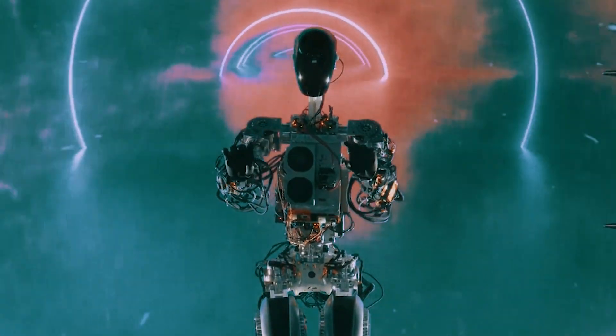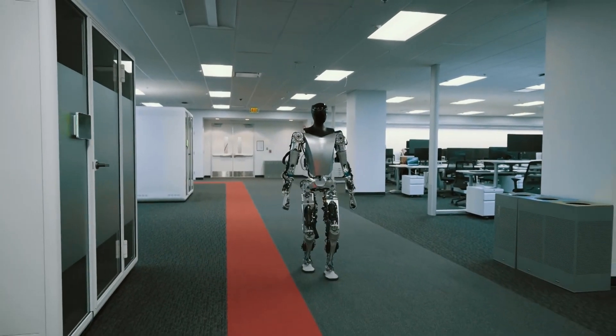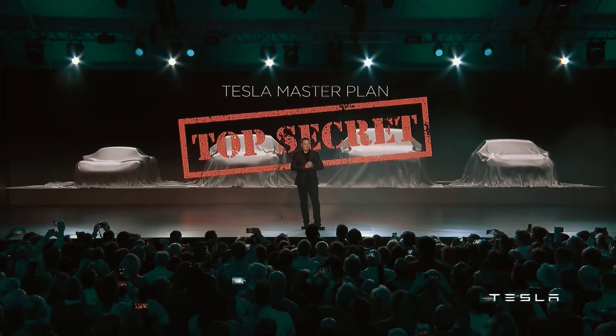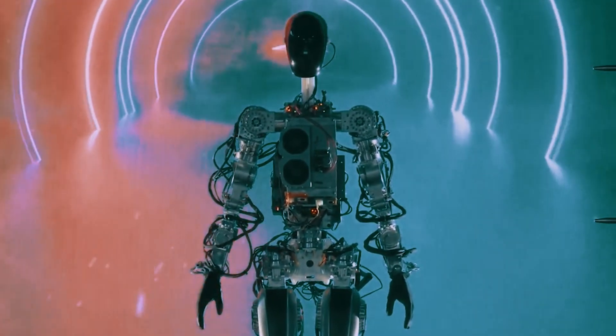Preparations are underway for Tesla's next software update, version 2023.20. Although it's still in testing, this update has already caught our attention since it was first discovered last week. Following the Feature Pack 2023.12 update, this one might be slightly smaller in scale, but we have some exciting features to share with you today.